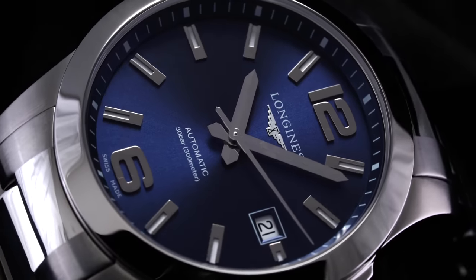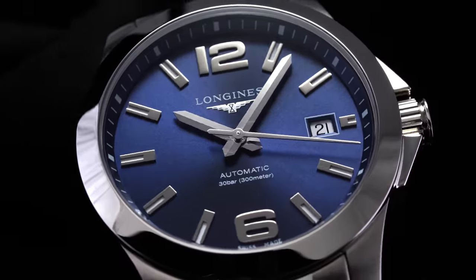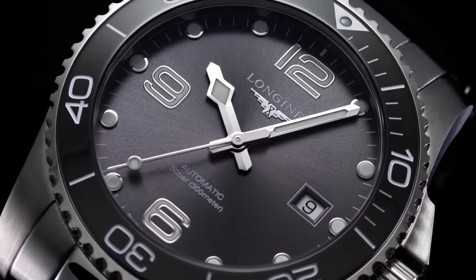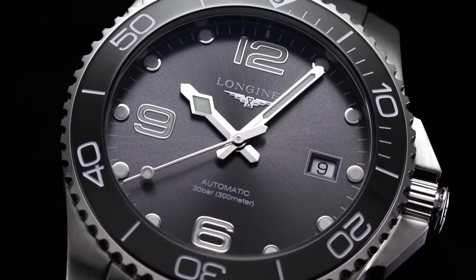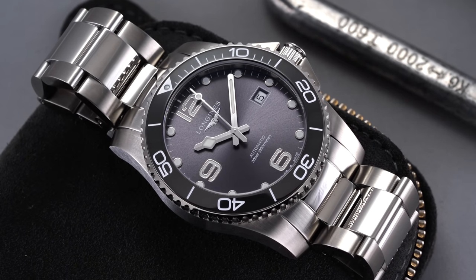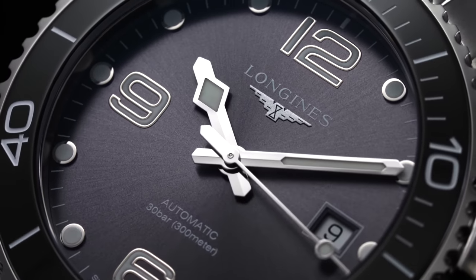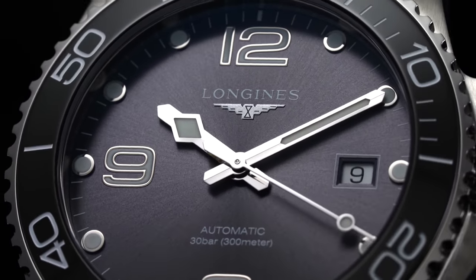With the overview out of the way, let's talk about the Hydro Conquest more broadly. When speaking about overlooked Longines watches, I was ready to mention the Conquest as the definitive value choice — 300 meters of water resistance, there's a lot going for that watch. But after making that video, people were all about the Hydro Conquest, which I think is equally overlooked. These are more contemporary in their approach, and when you think about Longines, many people are fascinated with their heritage collection, which is really hard to beat in watchmaking.